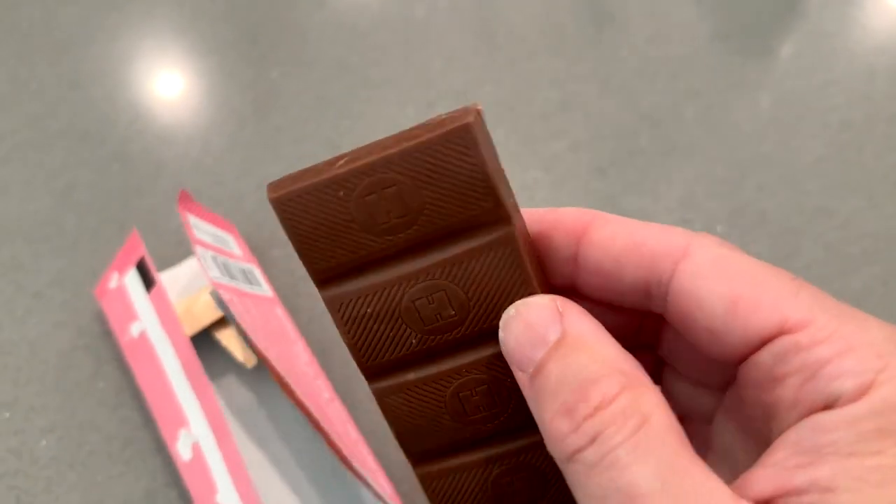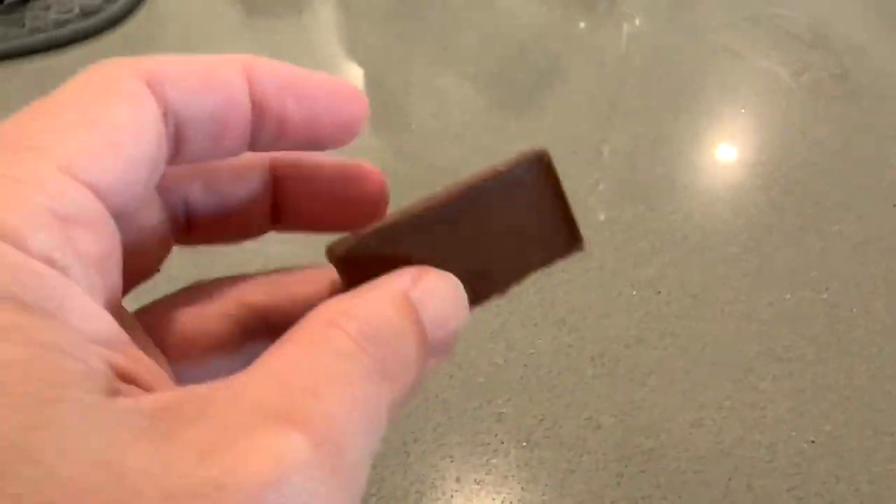We'll just break a piece of this off here, just like that, and give it a shot. So here we go. After tasting it, I think maybe a little less than so-so.